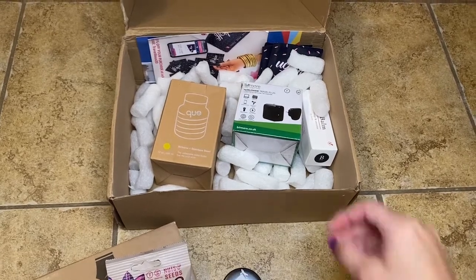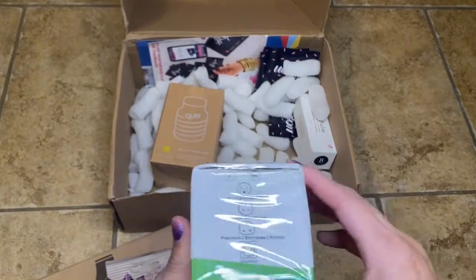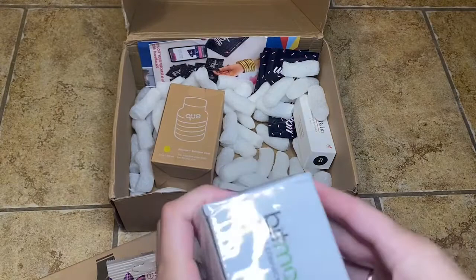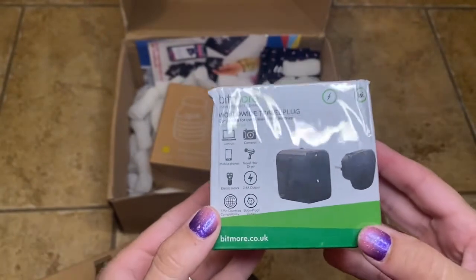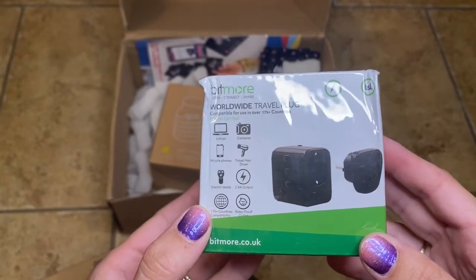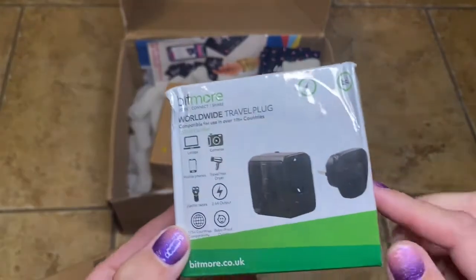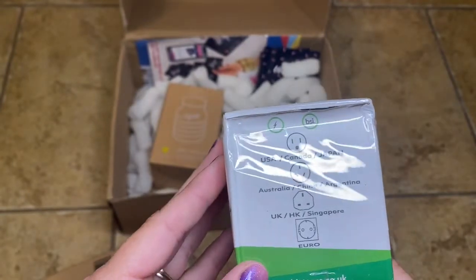Getting back to the other lovely things in the box — this was shipped internationally so a few things got a little bumps and bruises, but this is just the packaging, not the actual item. Everybody needs one of these: the World Wide Travel Plug. This is absolutely essential if you are going out of the country and you want to plug in a hairdryer, phone, razor, camera, or laptop. You need one of these. I am super pumped this was included, and it looks like a really good size one, so I'm sure it was not inexpensive — this is a good value for being in the box.